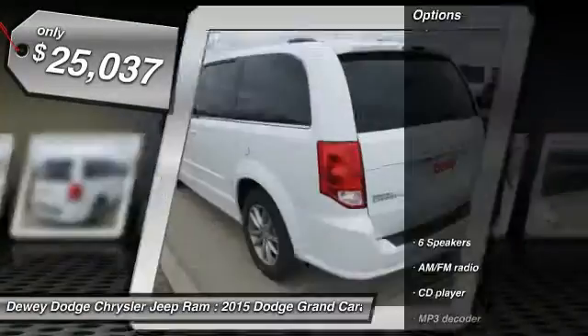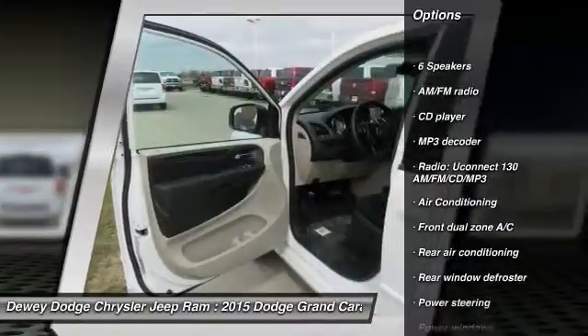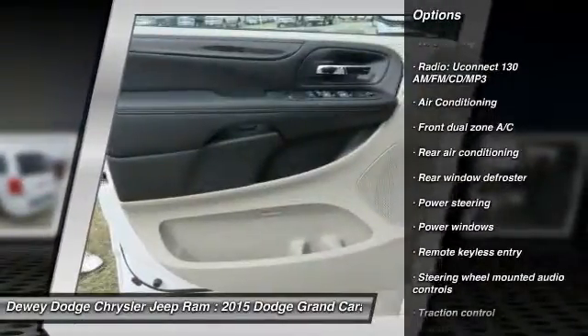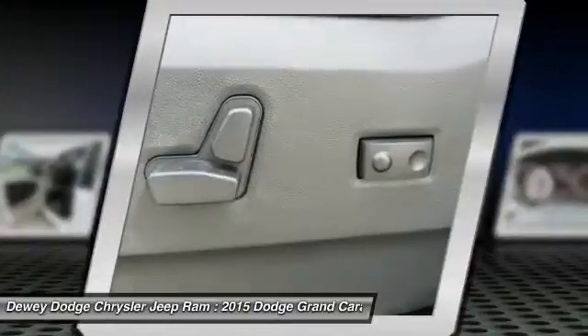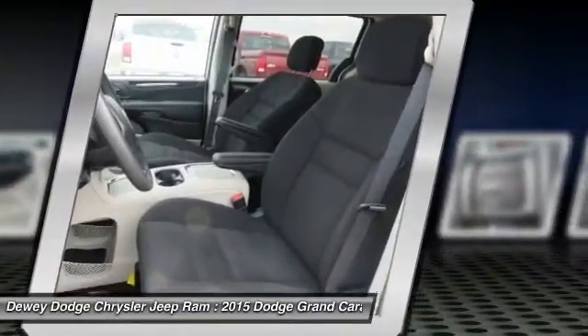Here are some of this vehicle's great options: traction control, dual airbags, alloy wheels, power steering, air conditioning, four-wheel disc brakes, electronic stability control, power windows, trip computer, and rear window defroster.